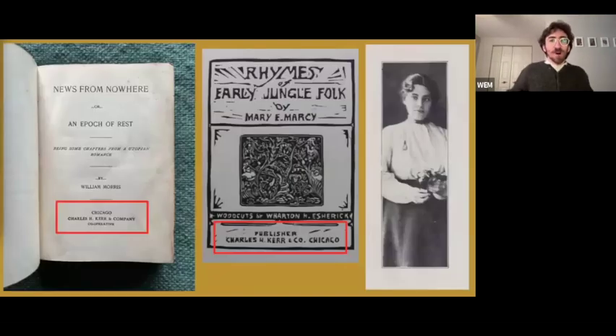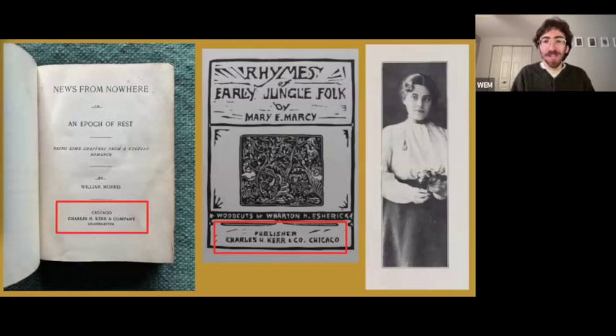This edition of Morris' book was printed in Chicago and published by Charles Kerr. I'm left wondering whether it might have been a gift from the Chicagoan Mary Marcy, who was living in Fairhope at the same time as the Esherick family. Like Morris, Marcy was an avowed socialist and invited Esherick to help illustrate Rhymes of Early Jungle Folk, also published by Charles Kerr. We have lots of pieces of ephemera from Charles Kerr in the museum as well.